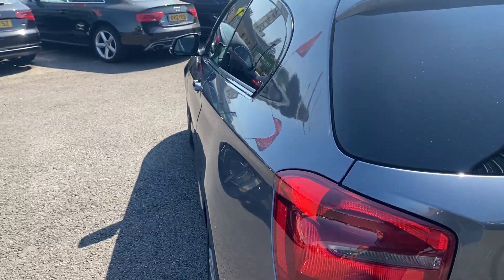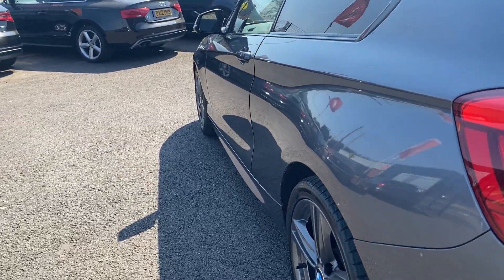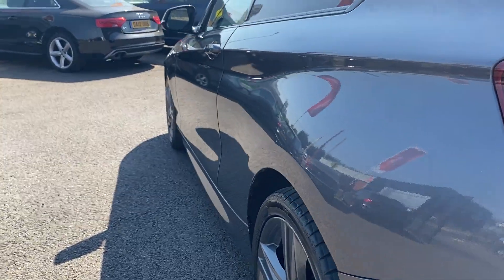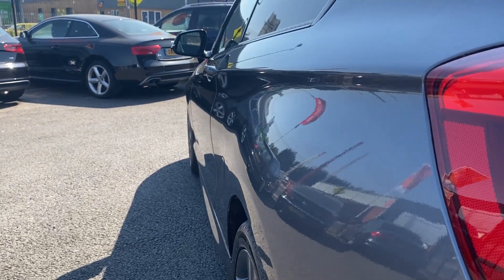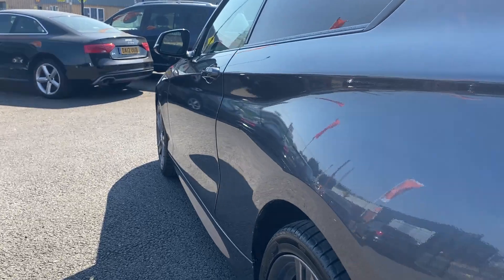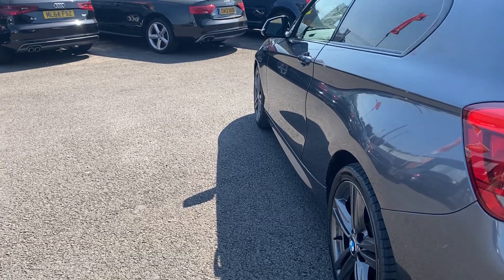Looking back down the near side of the car now making sure we've not missed anything. Near-side rear quarter has one very slight dent in the centre that will be professionally removed before sale of the vehicle. Near-side front door looks good and the near-side front wing looks good.